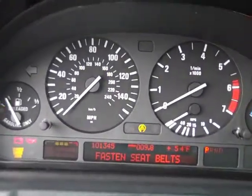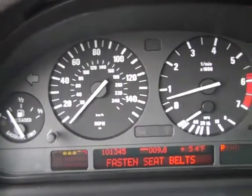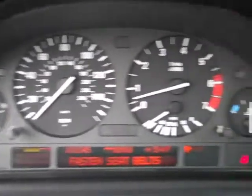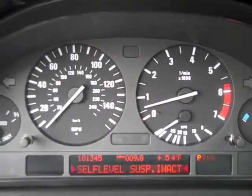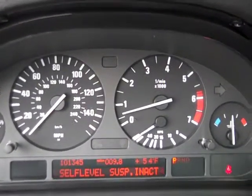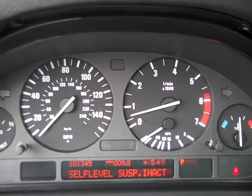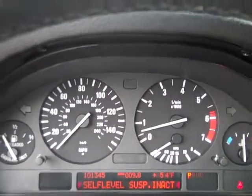We'll start her up. You can see there are no warning lights on. Mileage is 101,345. Now, we did note something in our vehicle description about the suspension light — self-level rear suspension is inactive. This vehicle does have self-leveling suspension, which I think is for when you're towing. There are no drivability issues with it, but we do see that warning light come up from time to time.